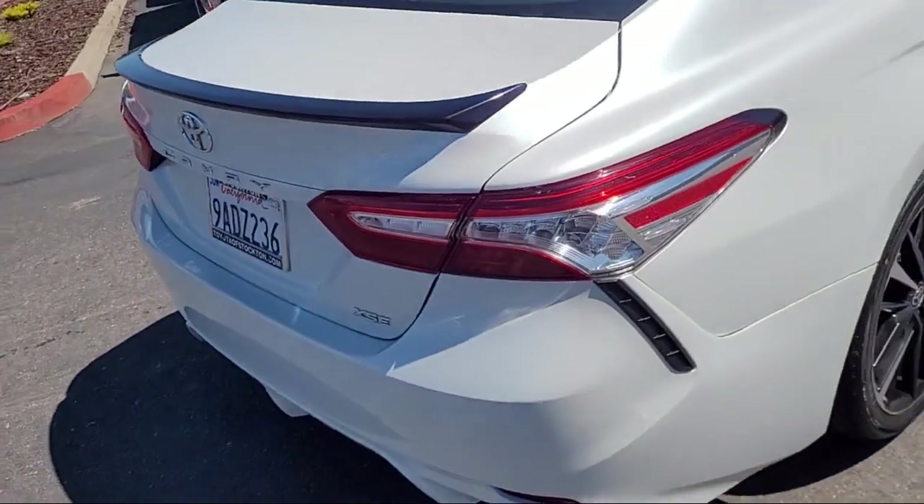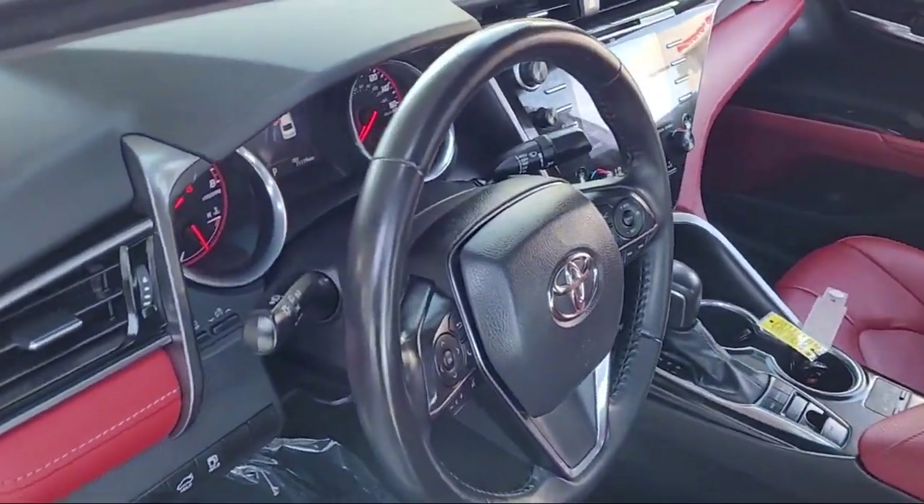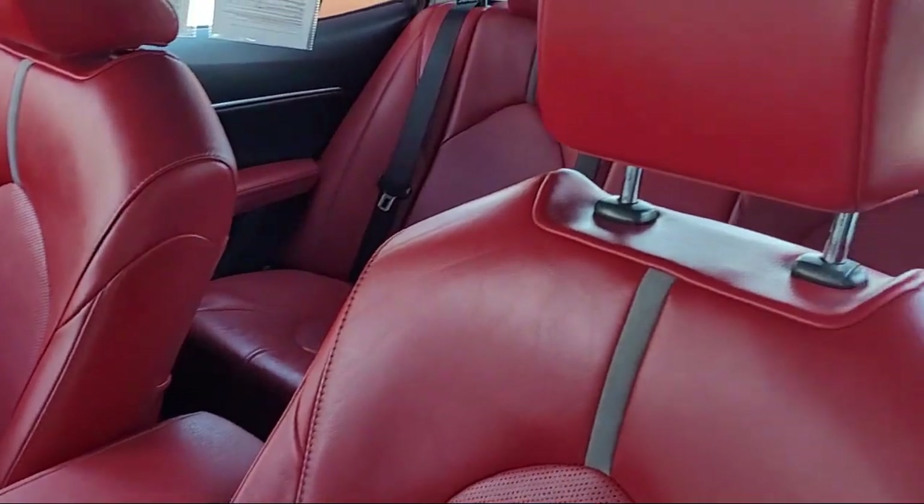Here at Toyota Town of Stockton, customer service is our top priority. We have a friendly and knowledgeable staff ready to help you find the vehicle that is just right for you.